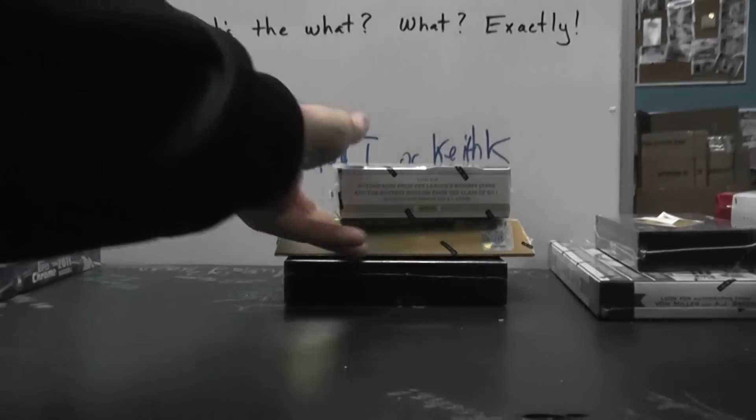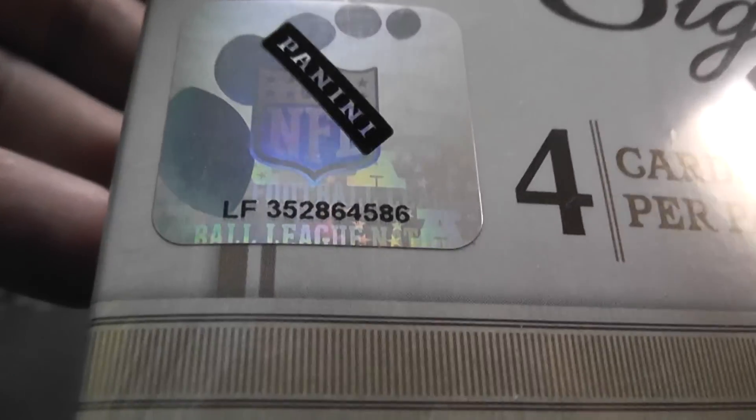Next up we got a three box break for Kyle. I'm going to do a 2011 Prime top box number 86, 2011 Gold top box number 53, and a Legend of Sport top box number 2.